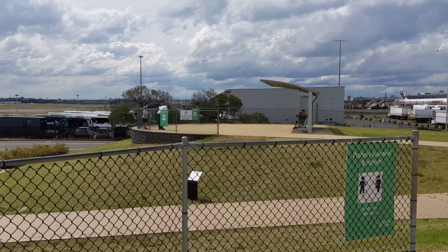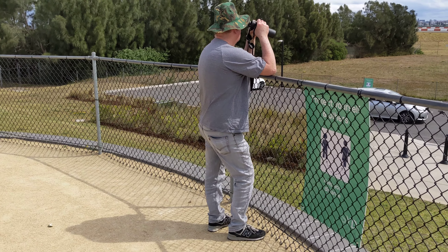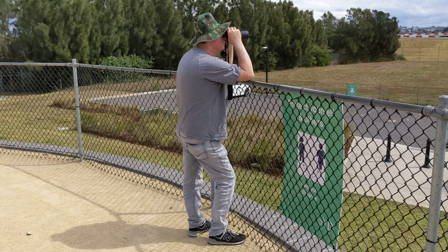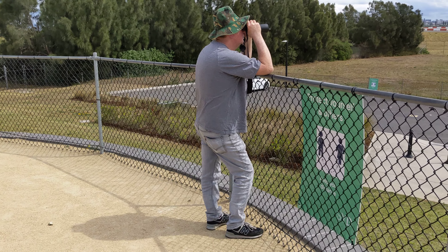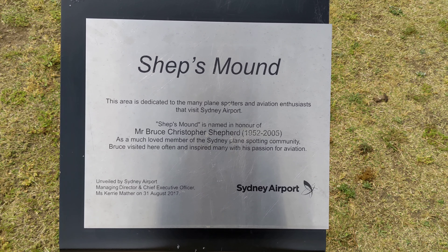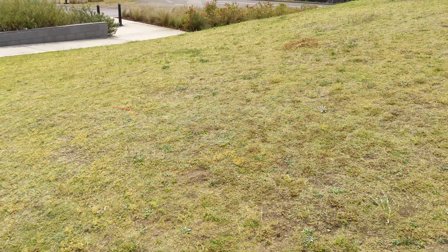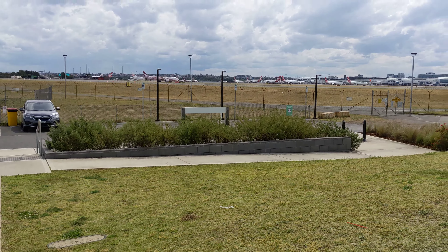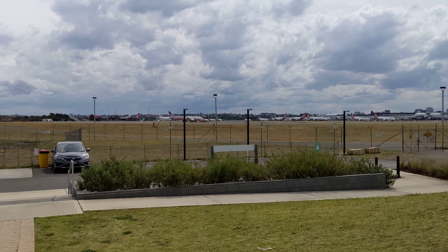Just watched a DHL cargo jet take off. Dad's got his binoculars and was very happy with the view he got of the DHL jet. Every few minutes a plane would land — we've seen one takeoff so far and about three landings.